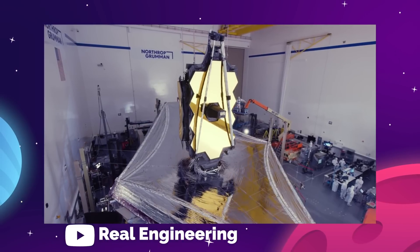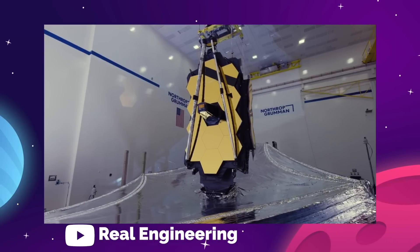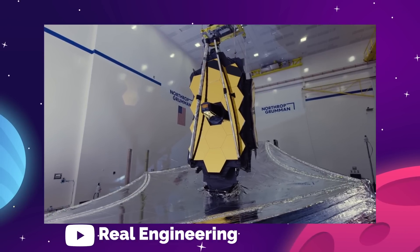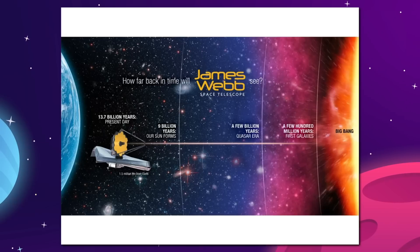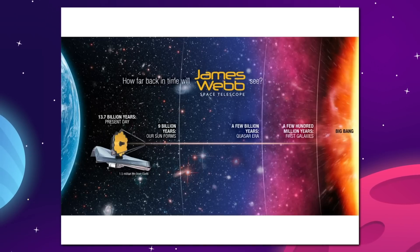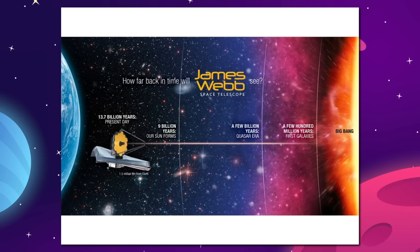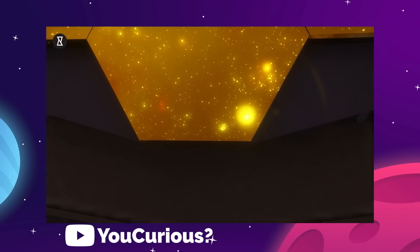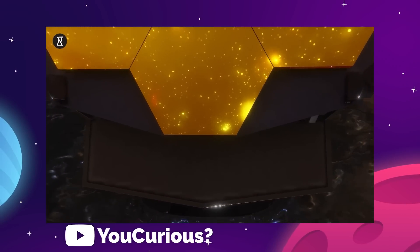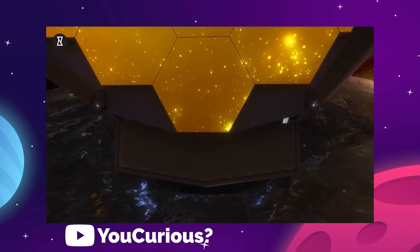The James Webb Space Telescope is easily one of the most significant and exciting inventions of the 21st century so far. A telescope with the power to look backwards in time to the very earliest days of our universe, using deep infrared imaging to peer through clouds of cosmic dust that obscure the birth of stars and galaxies — the James Webb is our looking glass into the hidden secrets of the universe.